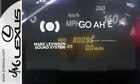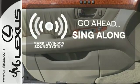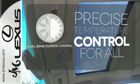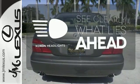The soundtrack of your life comes through crystal clear with the premium Mark Levinson sound system. Crank up the tunes and hit the road. No one will complain about the temperature with the dual zone climate control. What lies ahead is much clearer thanks to Xenon headlights.